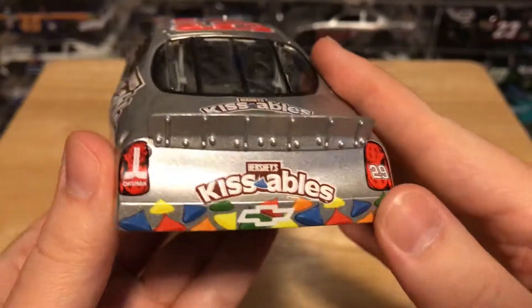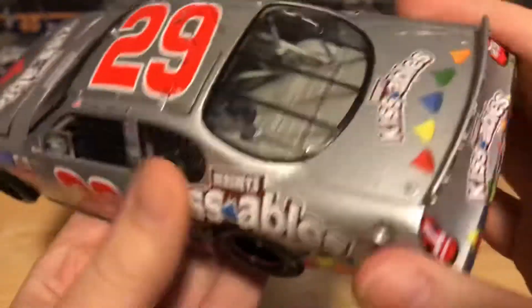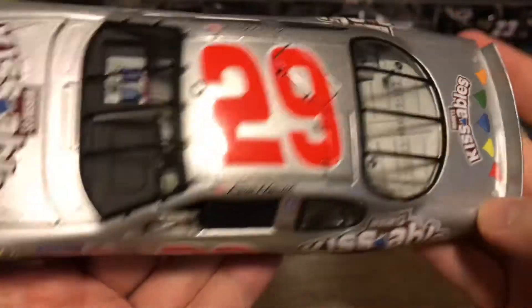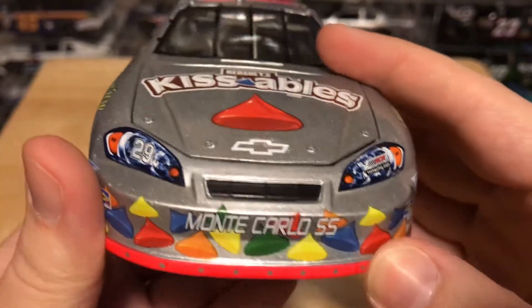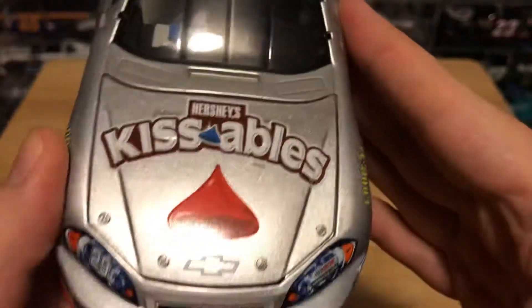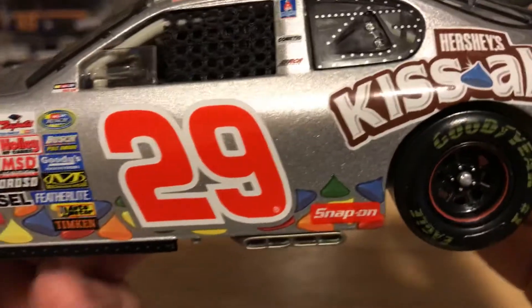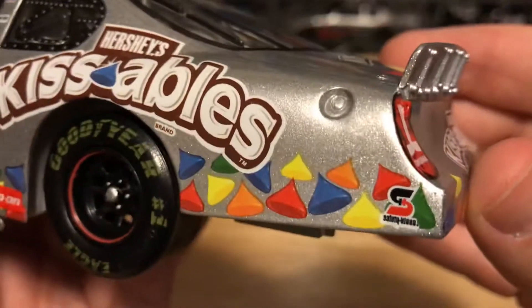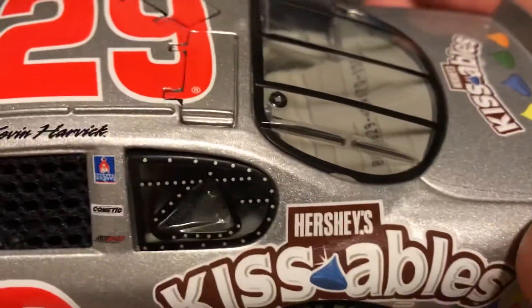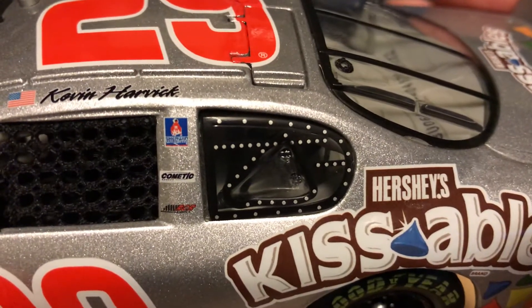The metallic silver just looks fantastic on the car. Got all the Hershey Kisses down on the bottom. The race car with the red number 29 just looks great. Starting from the front, you got 29, the Monte Carlo SS, and Hershey Kissables here on the hood. Got your contingency sponsors going down the side — number 29, Snap-On, Hershey Kissables, and Safety Clean here.